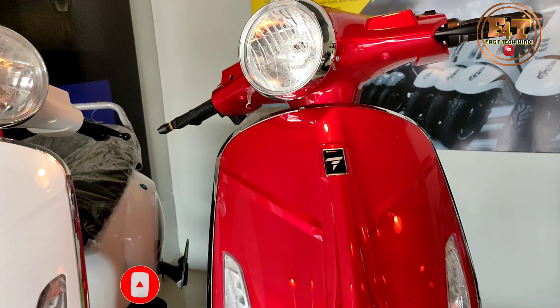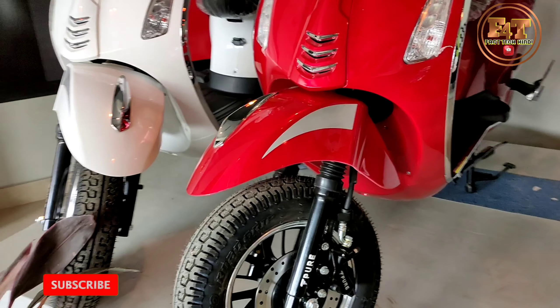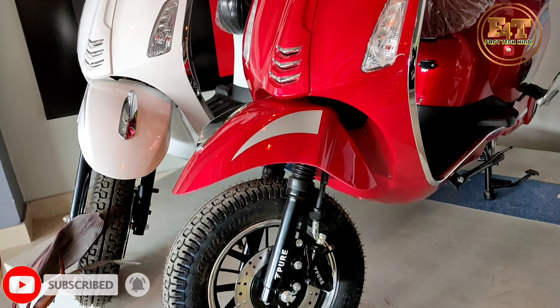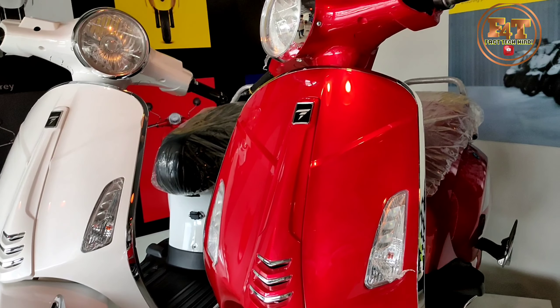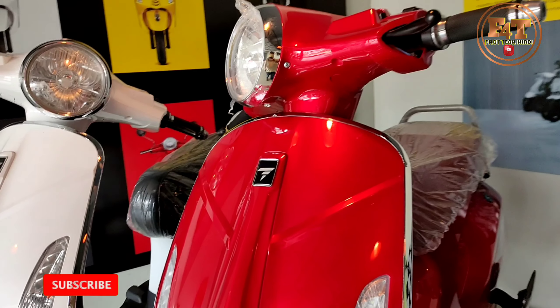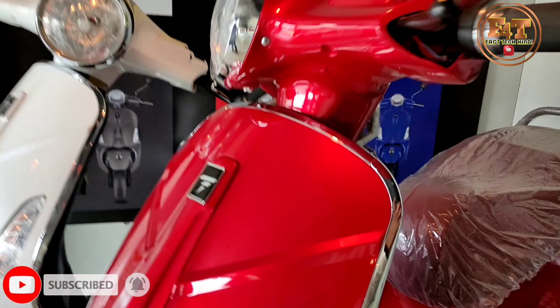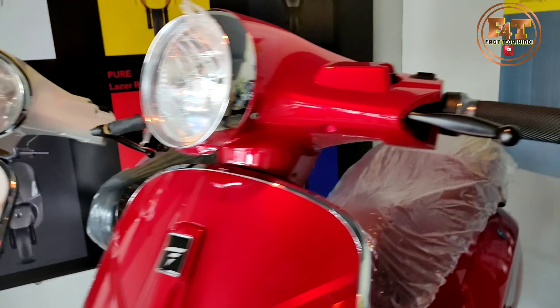Hello friends, this is a pure electrical scooter. This is a totally vispo model. You can charge it. It has a range of 120 km. This is a 250 Watt motor. It has a lithium battery.